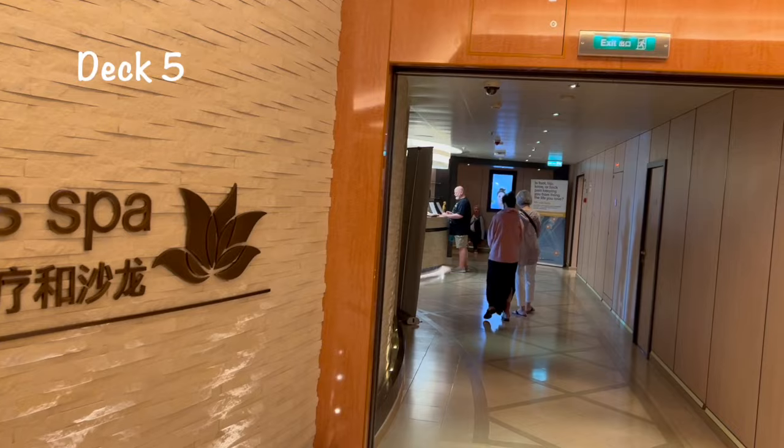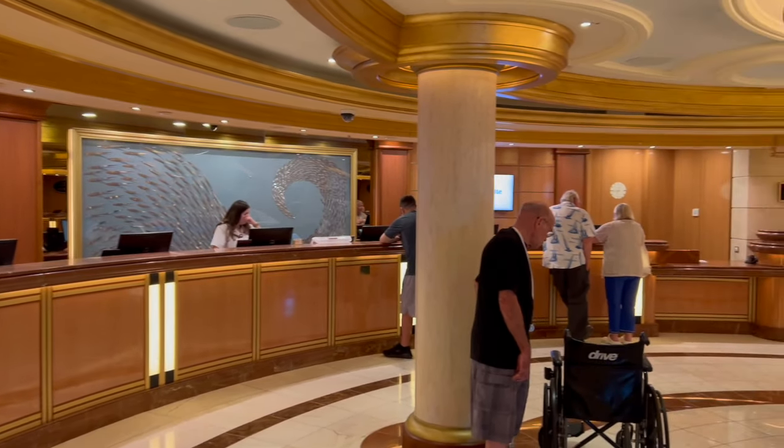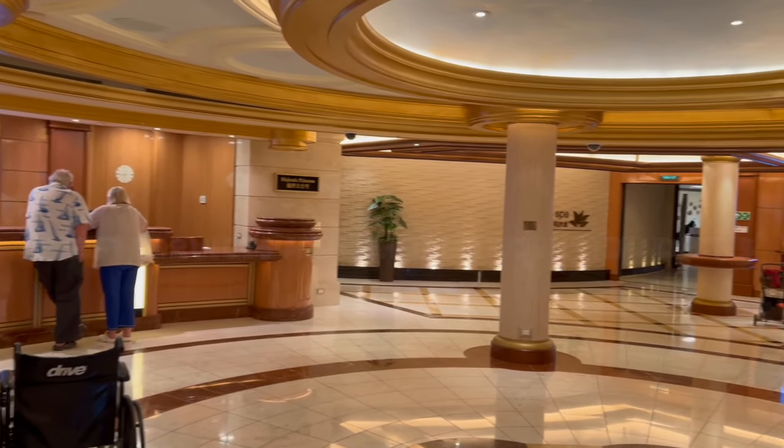The Lotus Spa is where they have all their spa treatments. On deck five is also where you go for guest services and the shore excursions desk.